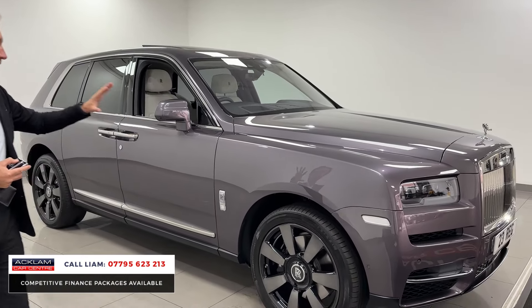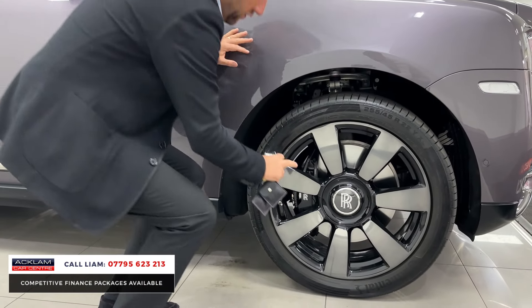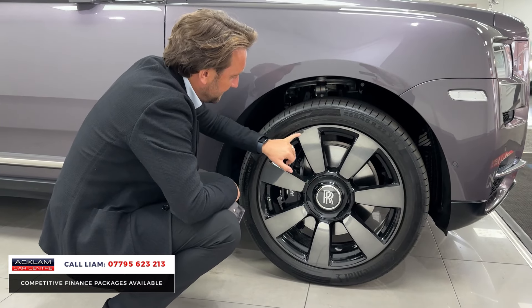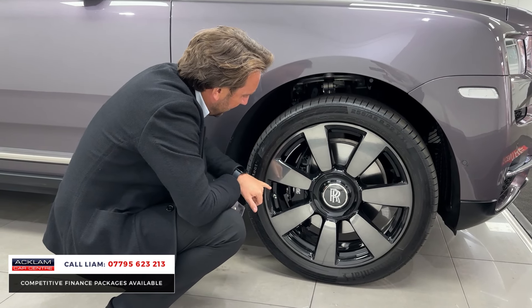22-inch wheels — that's part of the Cullinan package. Look at the finishing. You've got the Rolls-Royce centre caps, which stay balanced, and then you've got the part polished finish with the inserts in that darker gloss.